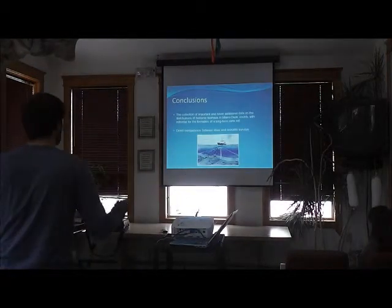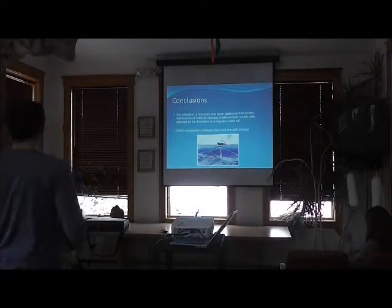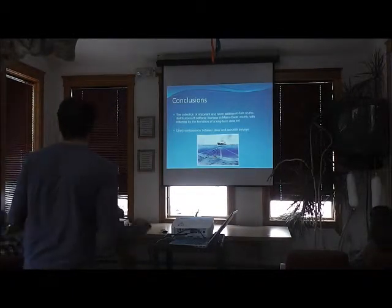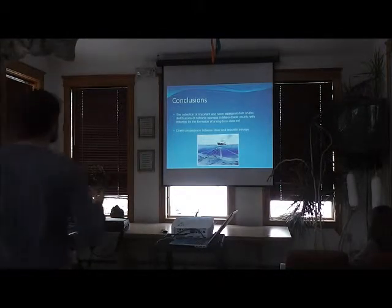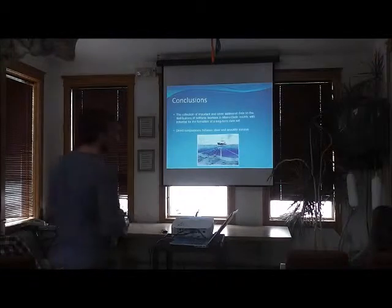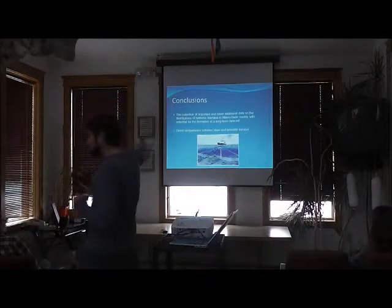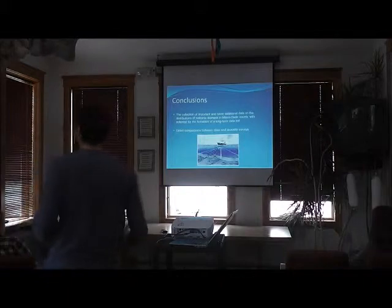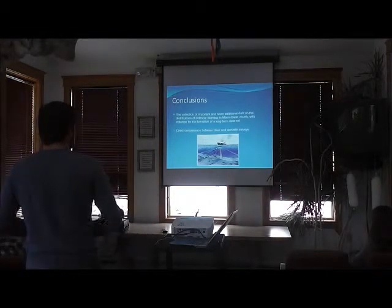In conclusion, when I finish this project I'll be building a dataset where one has not existed before. Nektonic biomass distributions in Miami-Dade County are not well described, and hopefully we can inform management decisions and policies to better preserve these already overfished populations. We'll have direct comparisons between diver and acoustic surveys, and hopefully determine if they show the same patterns in abundances and distributions — or different patterns and how to combine them. With one or two diver surveys expanded by kilometers of acoustic surveys, we can rapidly monitor these reefs as a rapid ecosystem assessment tool.